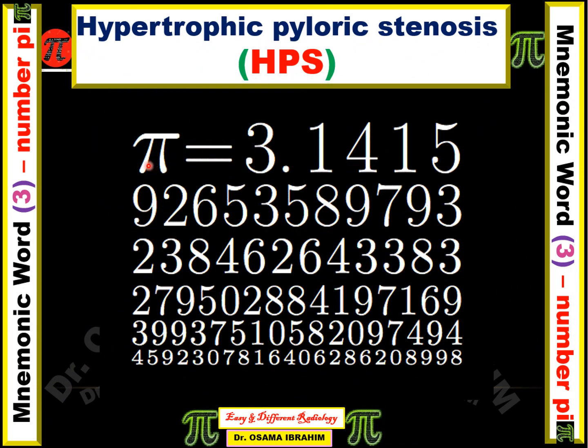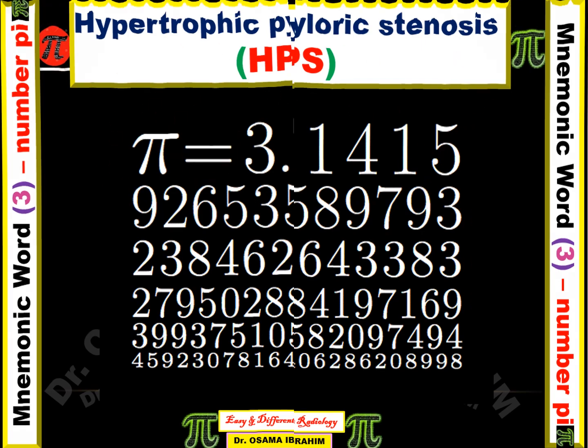The mnemonic word pi, the Greek letter, can help us remember these numbers. Pi equals 3.1415 and further digits — we only need the first part: 3, 14, and 15. These are the diagnostic numbers for hypertrophic pyloric stenosis, derived from the mnemonic word pi.